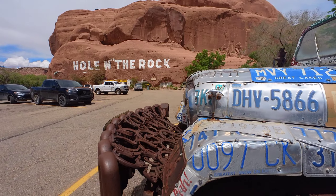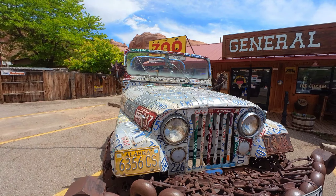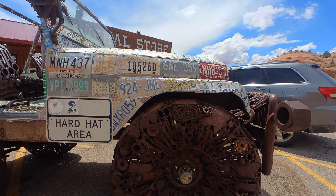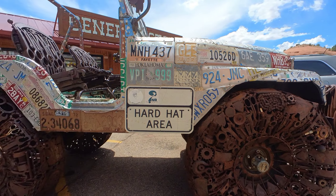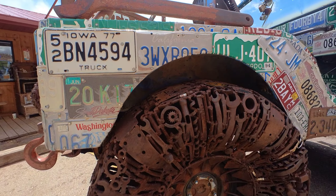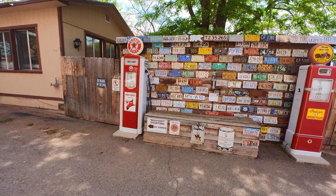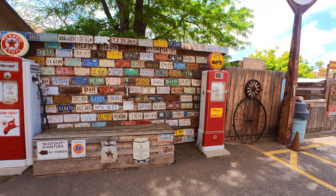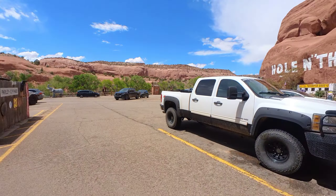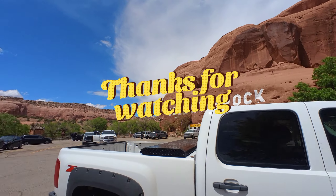I got a cool Jeep to show you - check this Jeep out. You know Moab is famous for its Jeeping and off-road. Check this out - it's equipped with a geiger counter, and all those license plates. The hood is fabricated out of - or riveted on, I should say - wheels made from everything: spark plugs, bearings, locks.